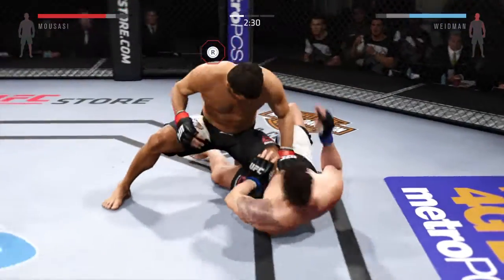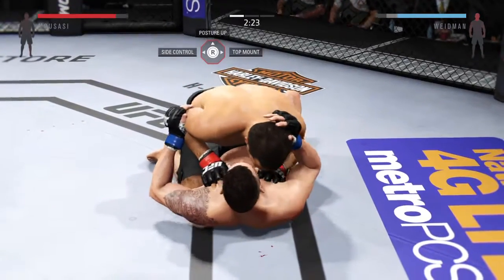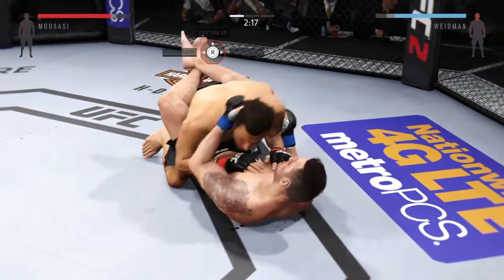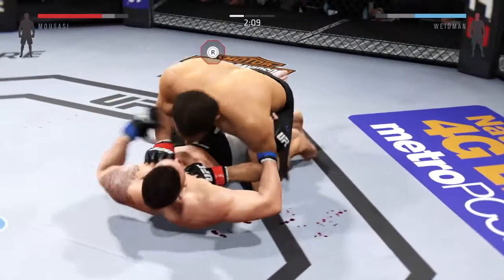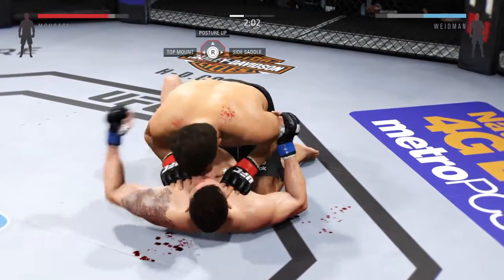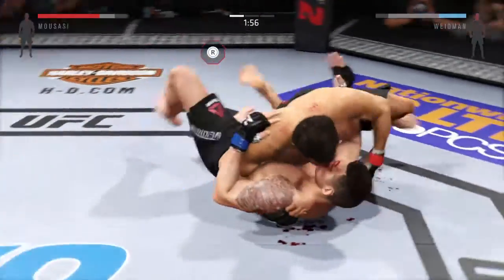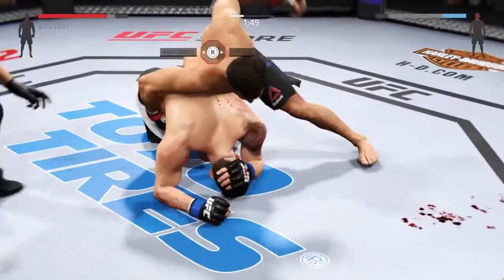I heard him. Unbelievable! Powerful left hand. Oh, big shot from the top. And he turns it around into full guard. We are back in the half guard again. Oh, that one hurt him. Big shot from the top. Really good movement on the ground.